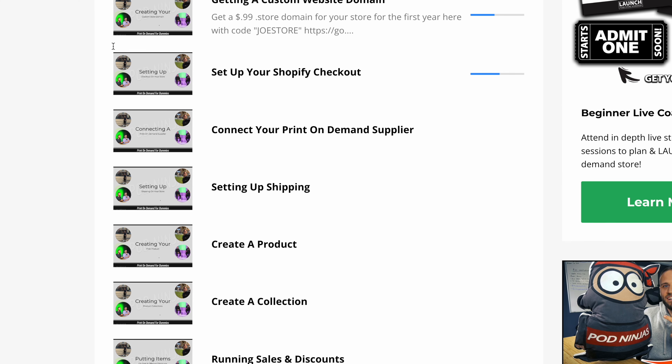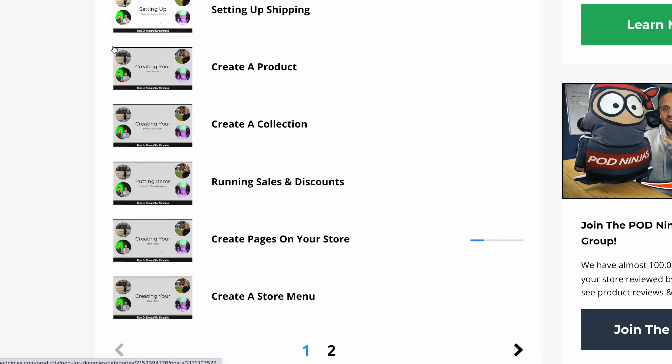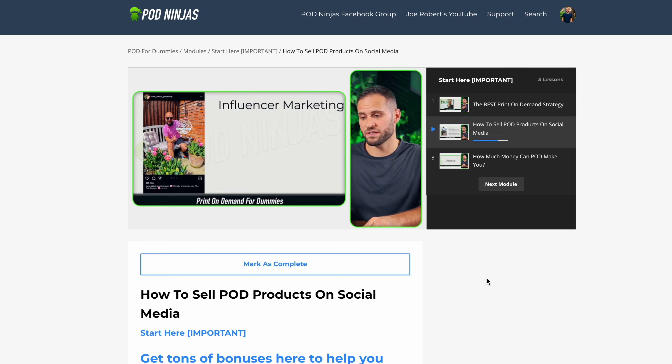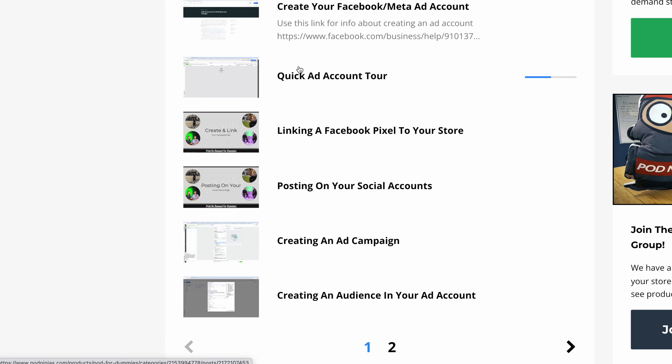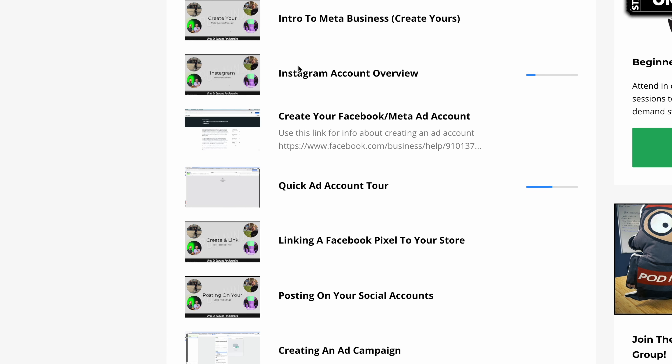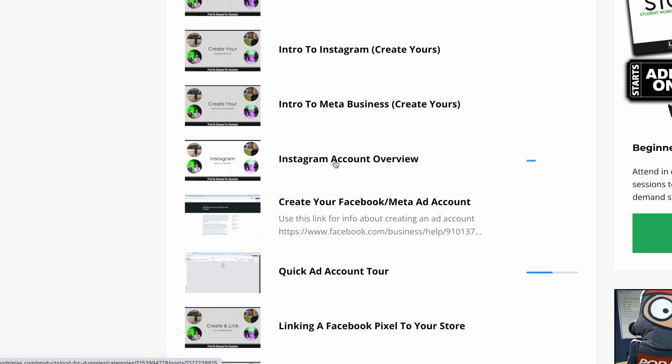If you're just getting started with Shopify or print on demand and need help choosing a niche, building out a Shopify store, or getting started with social media marketing, I do have a free course called POD for Dummies — there is a link down in the description. Inside, you will get access to over 30 step-by-step videos showing you how to start your store.